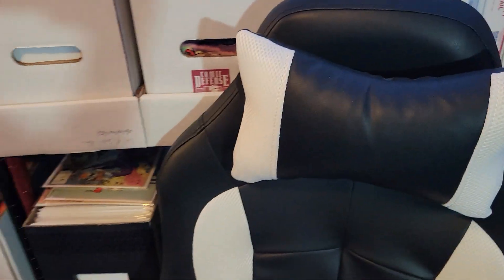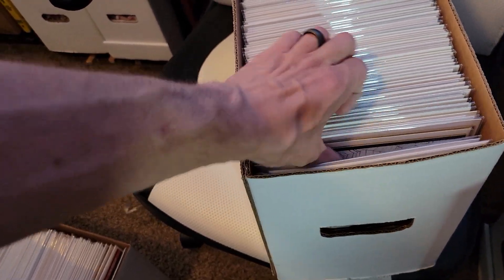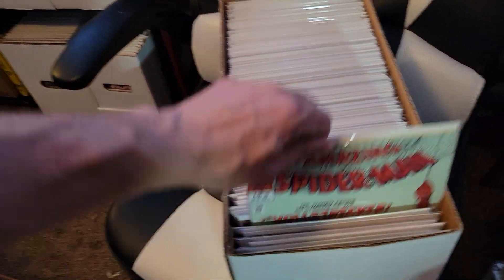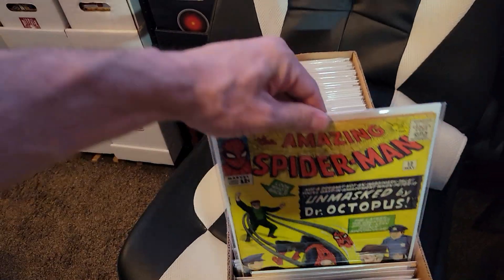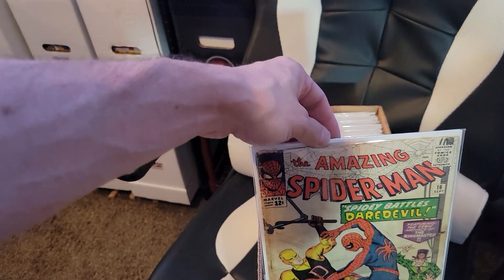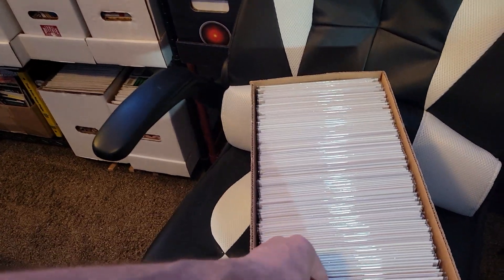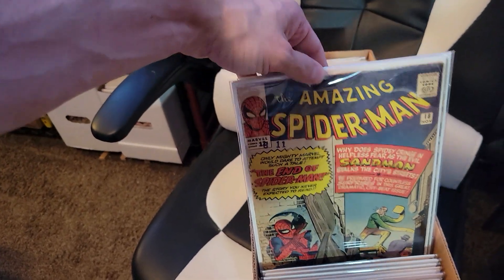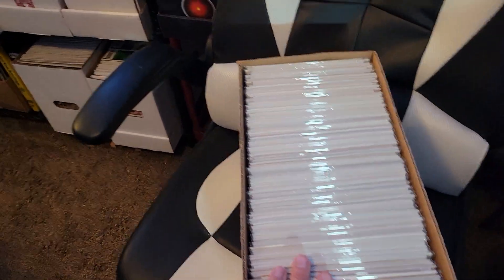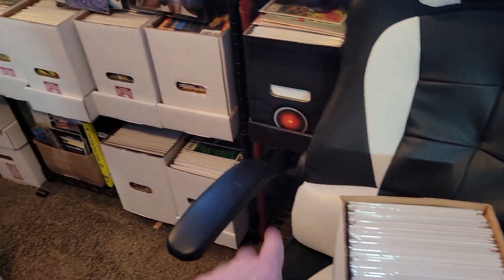And what's this box? My Grail Run. My Grail Run — Amazing Spider-Man. I don't have every book in here right now; some are to be pressed up, some are slabbed, and some are on display maybe. But yeah, this is just my Silver Age Amazing Spider-Man box.